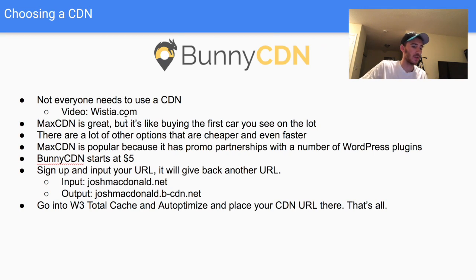For CDN options, MaxCDN is very popular but it's like buying the first car you see in the lot — people who use MaxCDN are usually the ones who don't shop around. MaxCDN is mostly popular because of connections with top WordPress plugins like W3 Total Cache. It starts around $50. If you want an entry-level option, Bunny CDN starts at just $5. I've tested it a lot and have had many recommendations from past clients — it's excellent for speed and results.